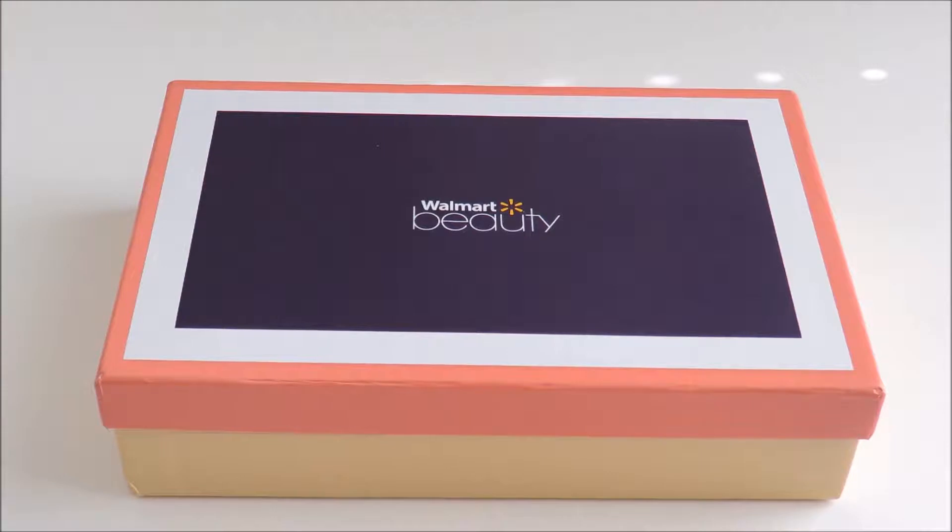Today's unboxing is for the Walmart Beauty Box. This is a quarterly subscription box with beauty and fashion samples and some full-size items. This box is free; however, you would have to pay for the shipping each quarter, which is $5.